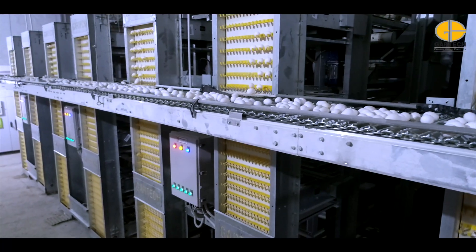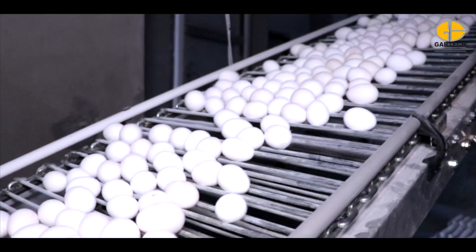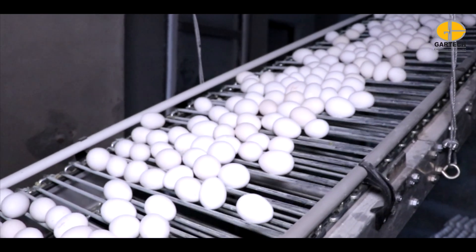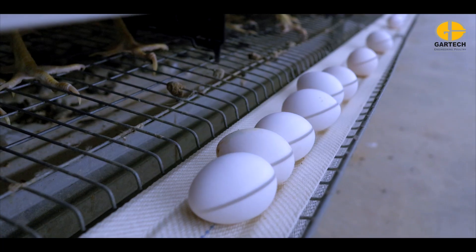The cage design encourages birds to lay near the egg roll, minimizing rolling distance, with approximately 90% of eggs laid at the front for improved hygiene and reduced breakage.